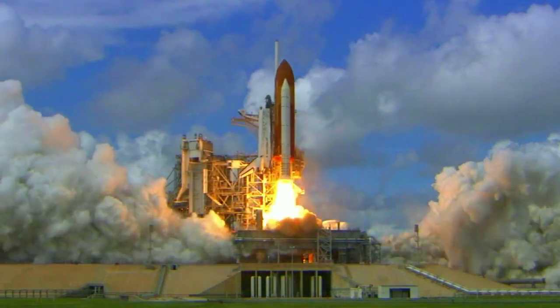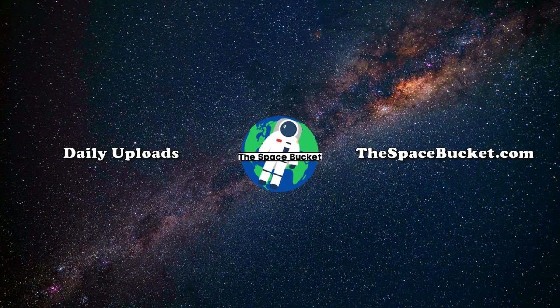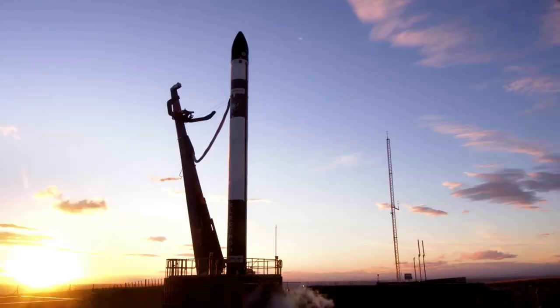3, 2, 1, and liftoff of Discovery, hoisting harmony to the heavens. Hello everyone.